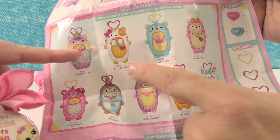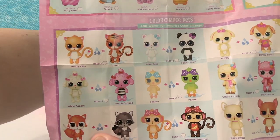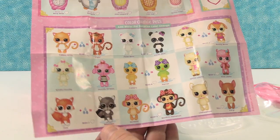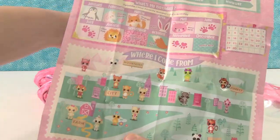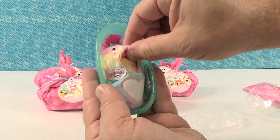Look at the swaddles — look at the unicorn. I want an orange kitty. There are the soft swaddles and here are the color change pets. They look so adorable — there are a lot of different ones. A lot of raccoons. Add water for a surprise color change. And then on the back there are some activities. Let's see who we have.